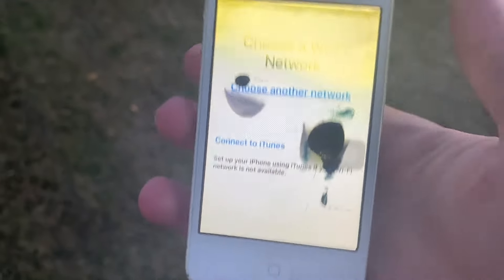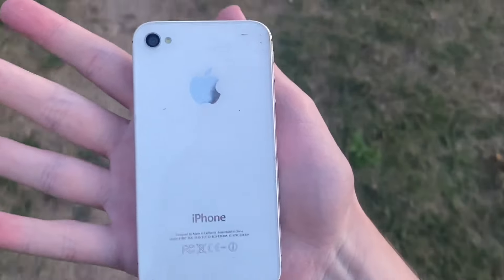Not fun, obviously. The screen is flickering — I don't know why it's still going. Let's drop it on here. It's pretty tough, I'd say.